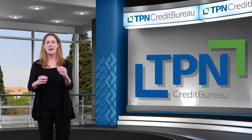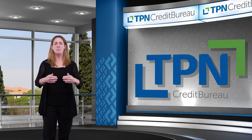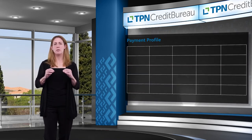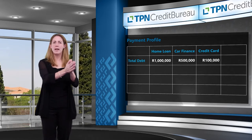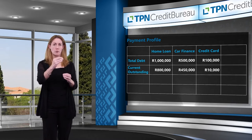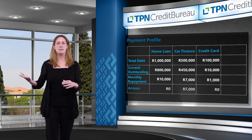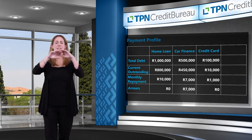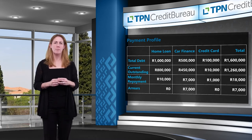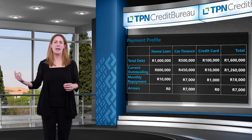Credit providers are obliged to share their credit agreements with you with the data hub. The credit bureaus then access that data, bring it into their systems, and create your credit profile. Your payment profile information will include, for every single credit agreement you have: the total value of credit taken up, the total value of credit outstanding to each credit provider, the value of each monthly payment, and any arrears you might have. That data is then aggregated to give a combined view of total debt taken up, total monthly repayments, and any arrears.